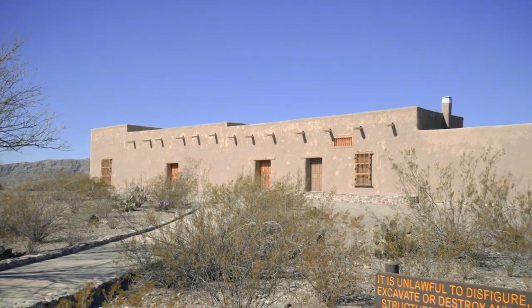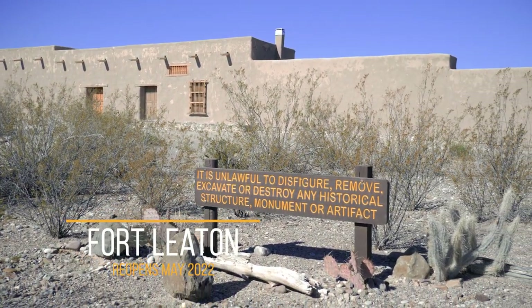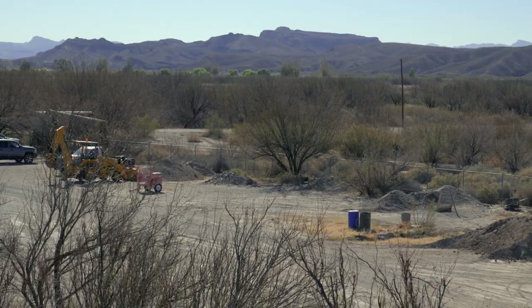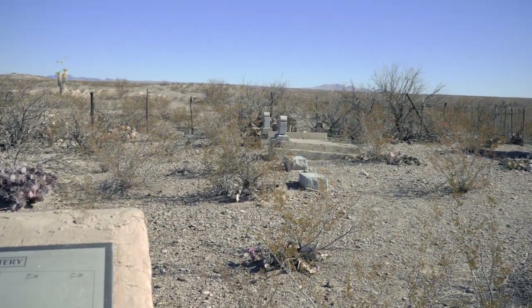We spent two days at Big Bend National Park and decided to check out Big Bend Ranch State Park. We drove from the west entrance and learned about this historic fort, Fort Leighton. Unfortunately it was closed for renovation, but the staff was kind enough to let us check out the grounds. This is one of the largest and finest Adobe structures in Texas, rich with history and culture.